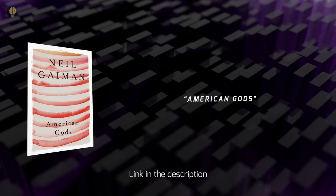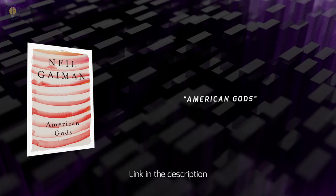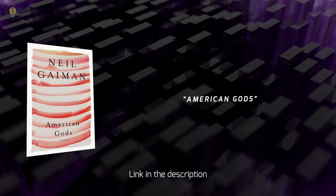Number 2: American Gods by Neil Gaiman. American Gods is a novel that would appeal to the intellectual curiosity of an ENTP personality type. The novel combines elements of fantasy, mythology, and cultural commentary, all of which would intrigue the ENTP's love for complex and abstract ideas.